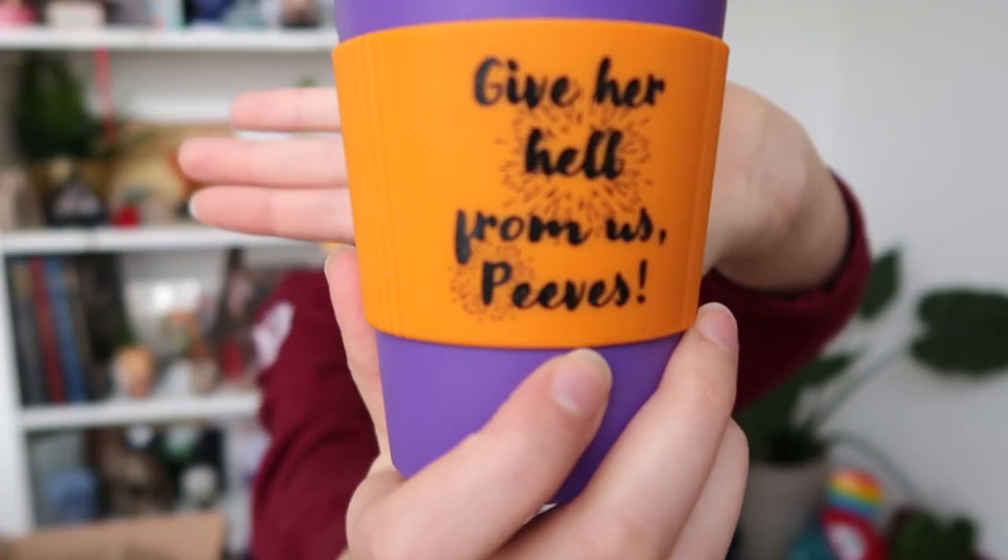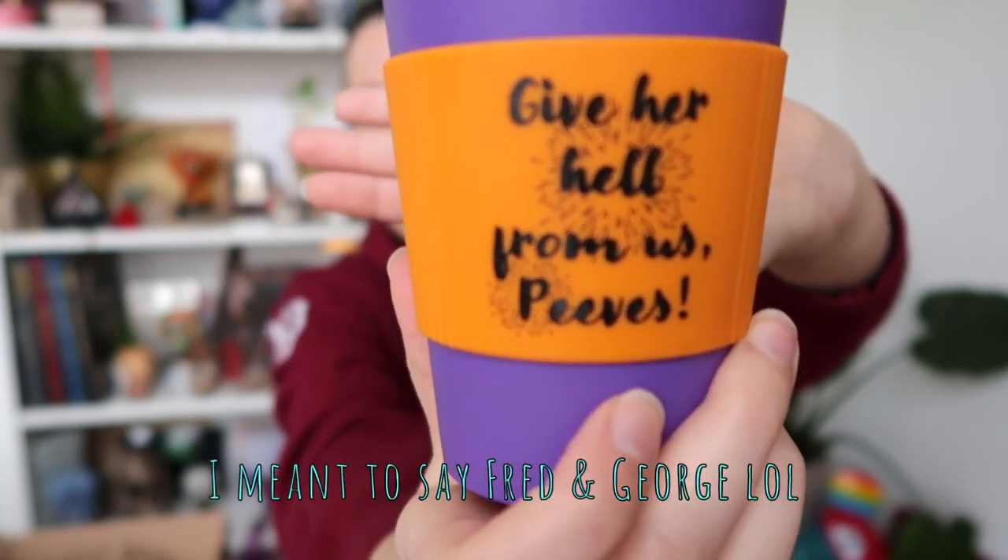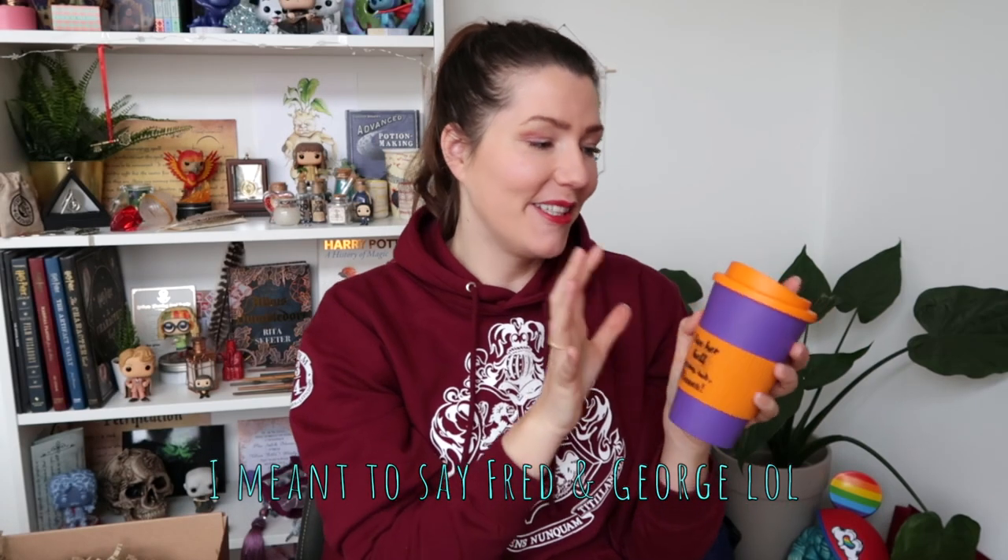Next up we have a coffee mug which says 'Give her hell from us, Peeves' — which is of course meant for Dolores Umbridge when Peeves sets off the fireworks. I love the color: orange and purple. It is a good quality coffee mug.